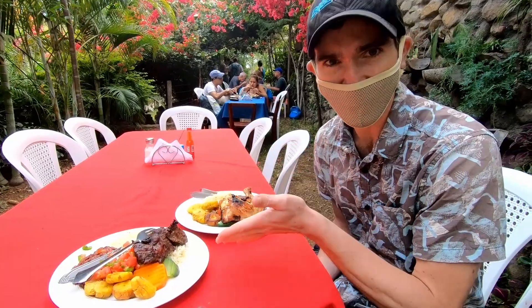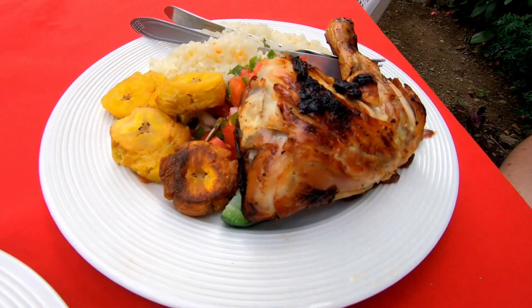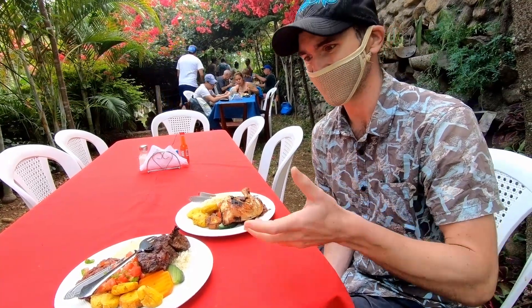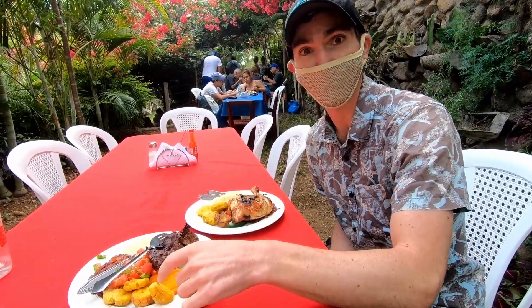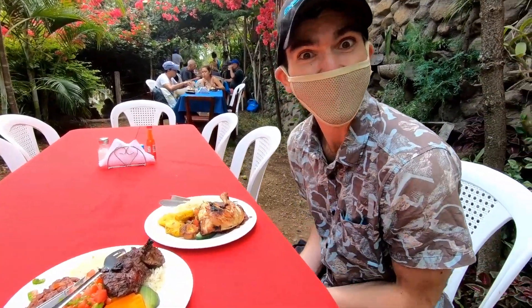For lunch we've got res — beef — as well as pollo, the chicken. It looks really nice and it's a really big serving. We also have tostones, which are the bananas — sort of like banana chips. I'm really excited and really hungry. Cheers!